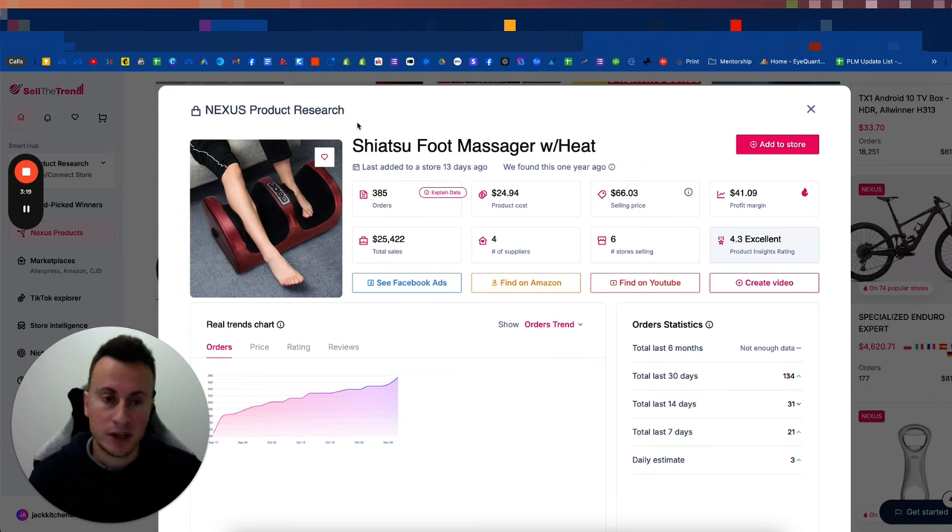There are endless different massagers out there — for your feet, calves, thighs, wrists, and forearms. Pick your product and make sure you have a specific customer profile. A common reason I see these businesses fail is because they're trying to sell to absolutely everybody — their message is so broad it lands on no one. If you try to speak to everyone, you won't speak to anyone. Be super specific with who you're trying to sell to.